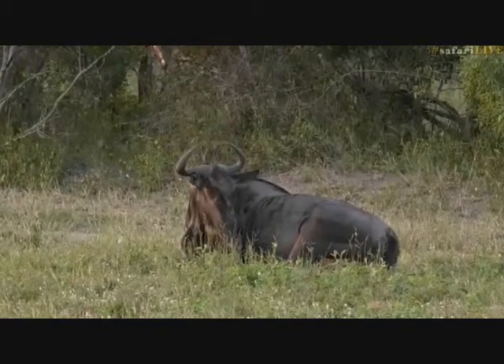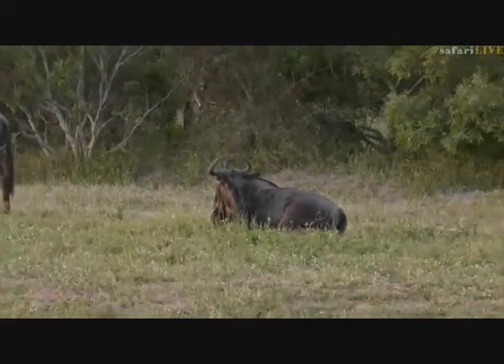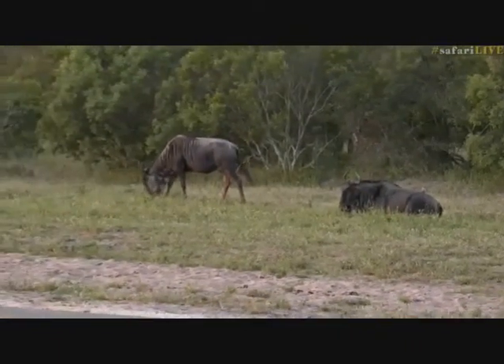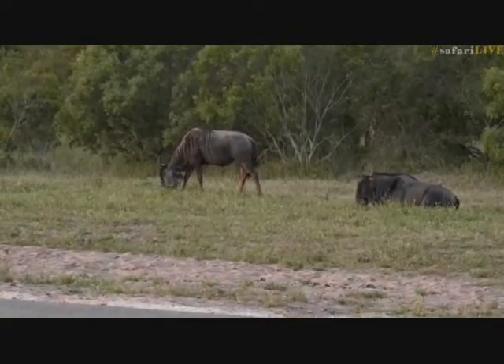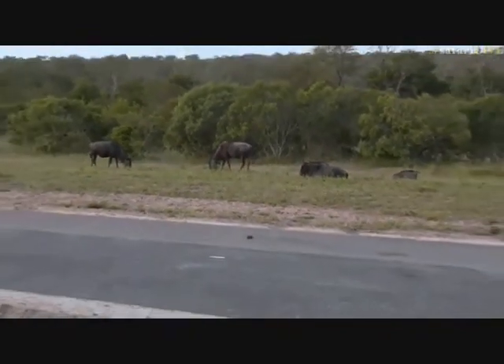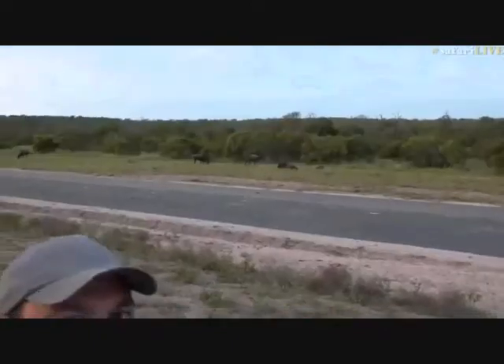I was hoping it would roll around a bit more. An interesting thing with the males - male wildebeest are very territorial, so they will set up small territories for themselves. Usually what happens is once they've set up a territory, it's usually in an open clearing, maybe with a little water hole close by.